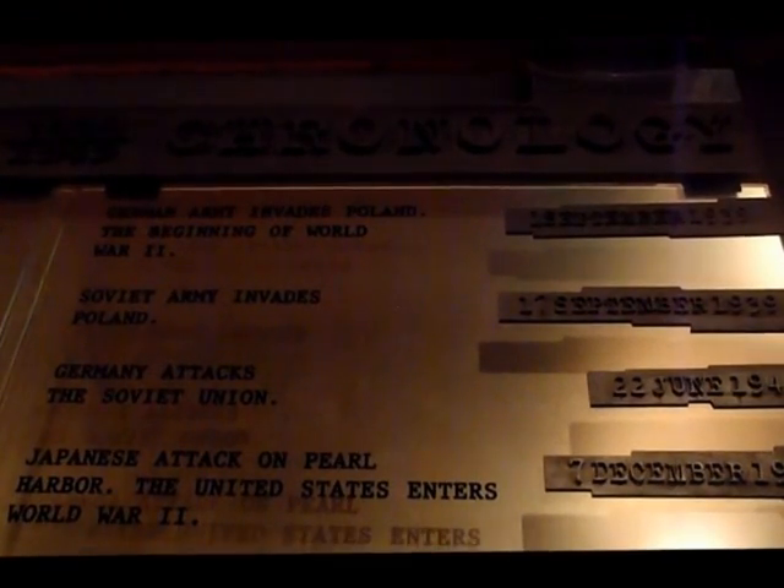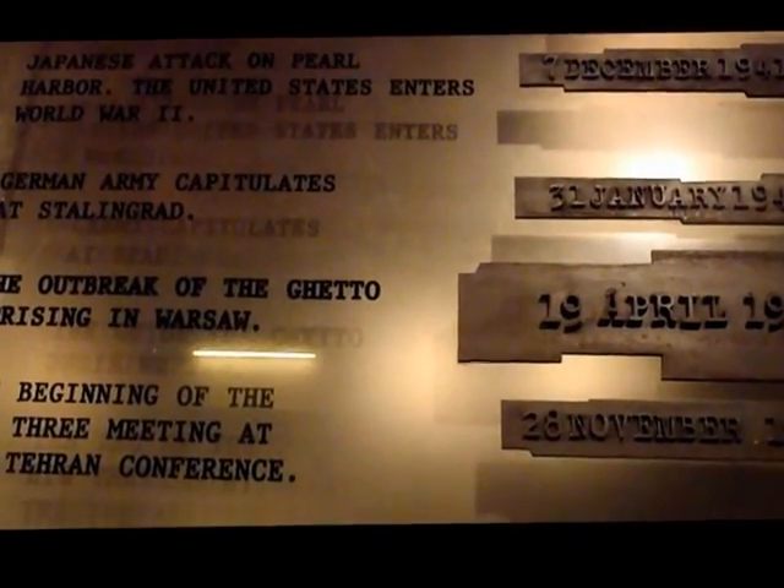This is the Warsaw Rising Museum, laid out in chronological order. September 1st, 1939 — Germany invades Poland at the beginning of World War II. That's what I saw over in Westerplatte. The Soviet Army invades Poland later on, and then the Japanese attack on Pearl Harbor on December 7th, 1941 — I've also been there. So the US entered the war at that time. And here ends up where Warsaw gets destroyed in 1944 — excuse me, 1945.